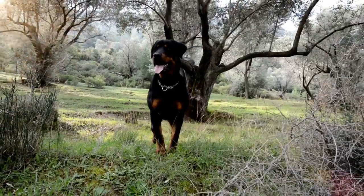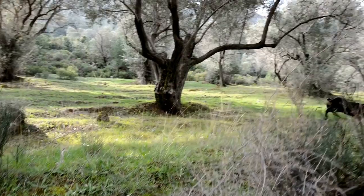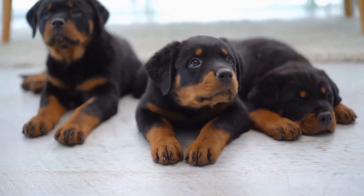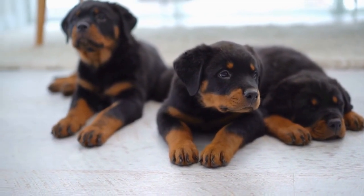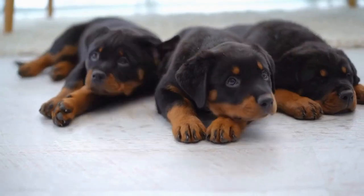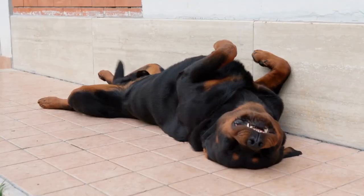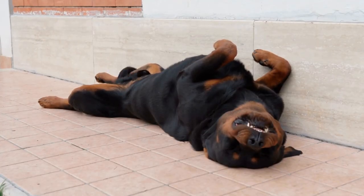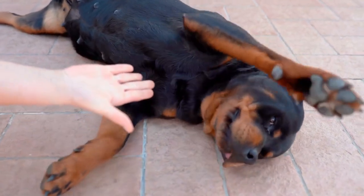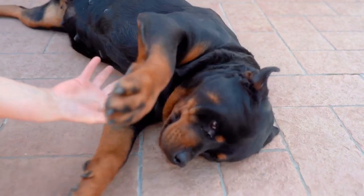Grooming also plays a significant role in winter safety for your Rottweiler. While it's important to keep their coat clean and well-maintained, excessive bathing can strip away the natural oils that help keep their skin and fur protected. Limit bathing to only when necessary and opt for dry shampoos or wipes in between. Regular brushing will help remove any loose fur and stimulate blood circulation, promoting a healthy coat.